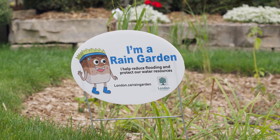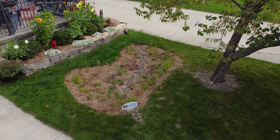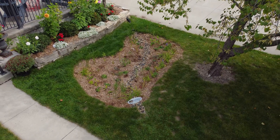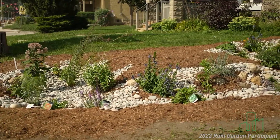Rain gardens can be a beautiful, inexpensive, simple to implement, and environmentally sound solution to urban stormwater runoff. The residential rain garden program through the London Environmental Network gives Londoners an opportunity to create a positive environmental impact within their community and take immediate action against climate change. This video outlines the steps Londoners can take to create their own rain garden and start protecting our stormwater runoff.